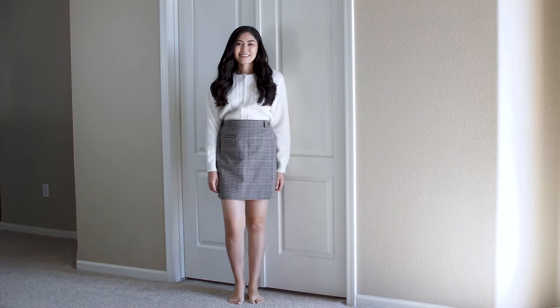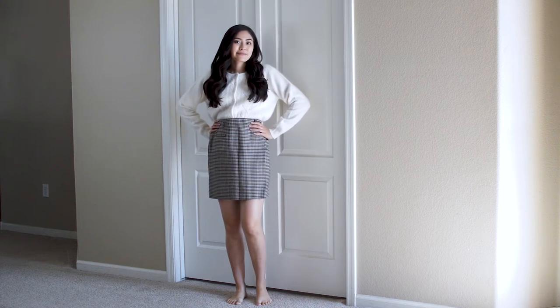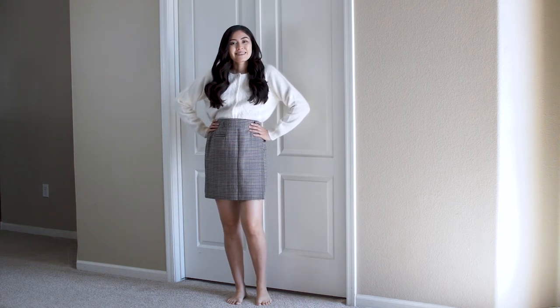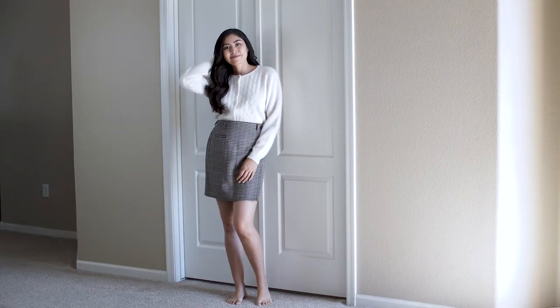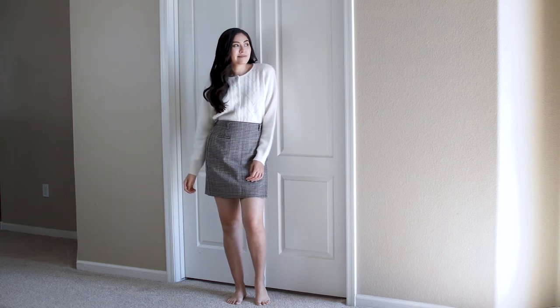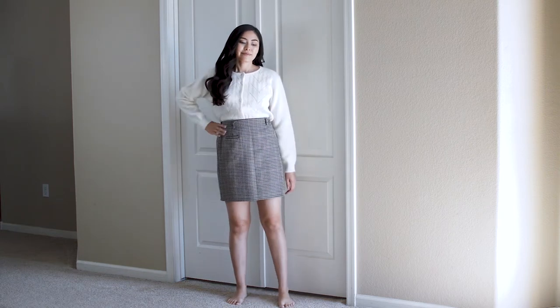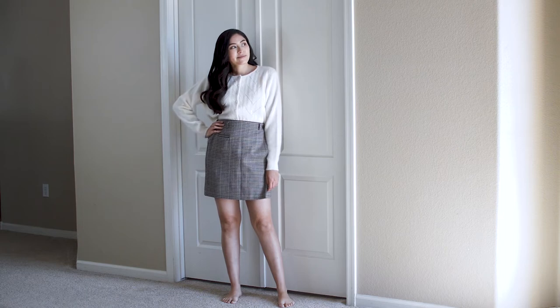The next item is this super soft lambswool sweater. I see a lot of vintage shops selling sweaters like these, so I'm so happy I saw this at the thrift store. Part of the reason why I got this was to wear it, and then also I knew I could sell it afterwards because of the lambswool. A good tip if you're thrifting is to look at the materials your item is made of — anything made of wool, silk, or cashmere is really good to find. The brand on this is Yarnworks and I don't remember how much I got it for.